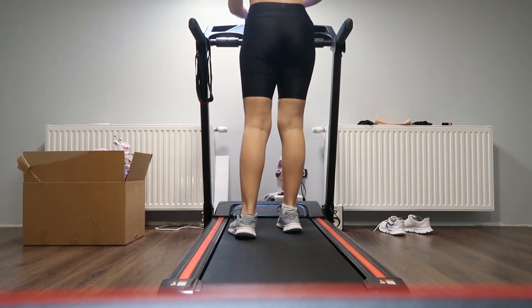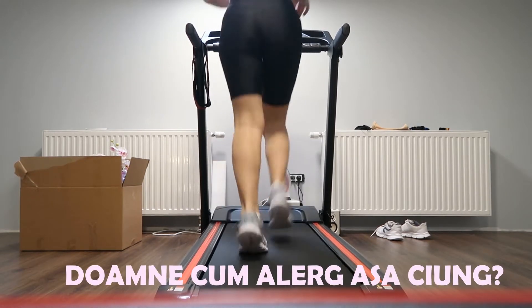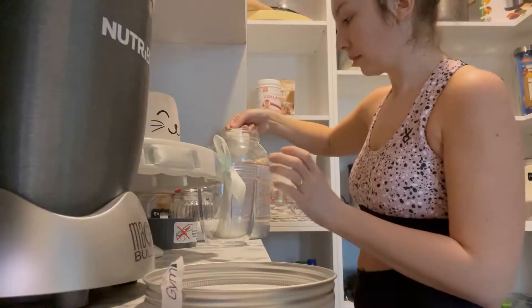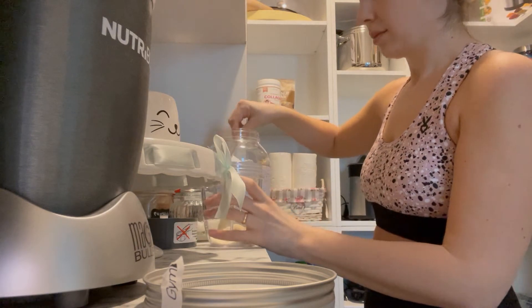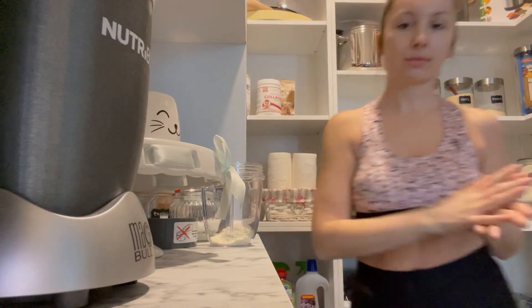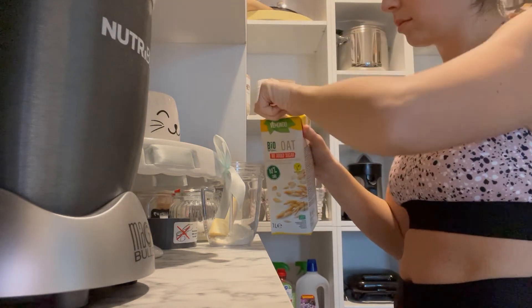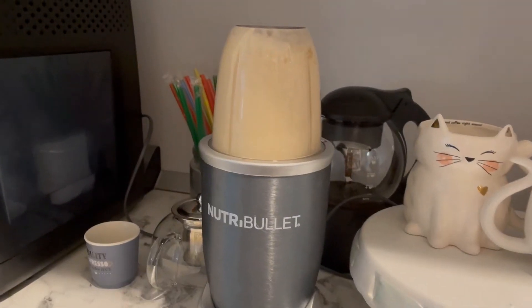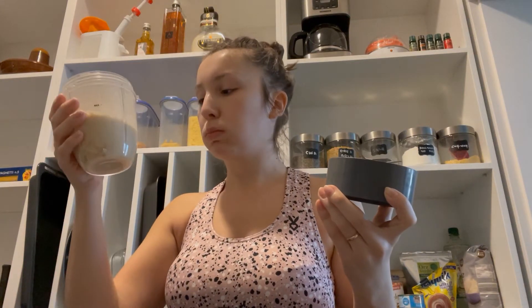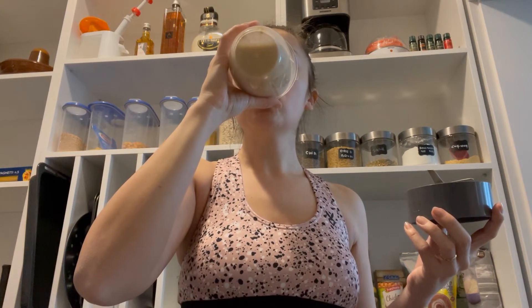După ce am terminat exercițiile pentru abdomen, m-am apucat să fac puțin banda — singurul aparat pe care îl am acasă. Am început să alerg și mi-am dat seama că alerg ca o rață șchiopă, credeam că arăt ca o sirenă din spate, dar de fapt arăt ca o rață. Apoi m-am pus să îmi fac un shake proteic. Nu obișnuiesc să fac asta în fiecare zi, dar am cumpărat proteina de la Jim Beam — mi se pare super bună. Am făcut shake-ul cu o jumătate de banană și cam 150-200 ml lapte de ovăz. După ce faci sport, o chestie din asta e un premiu minunat.